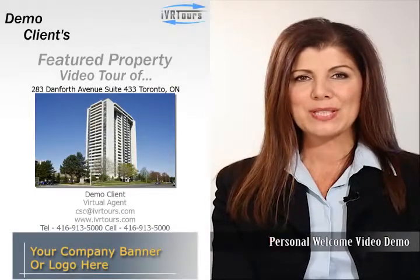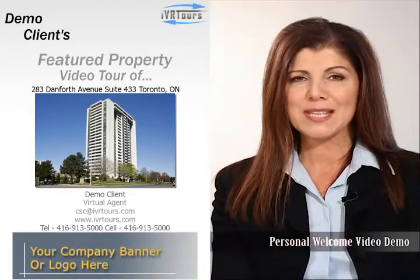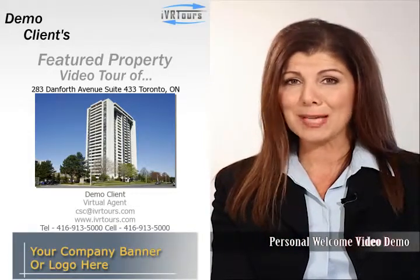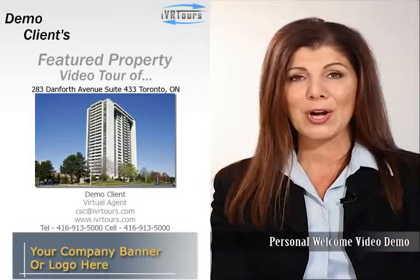Welcome back. I hope you've enjoyed the demonstration of the personal welcome video. Now that you've seen how it works, I invite you to put on your brightest smile and order your very own personal welcome video from IVRTours.com today.